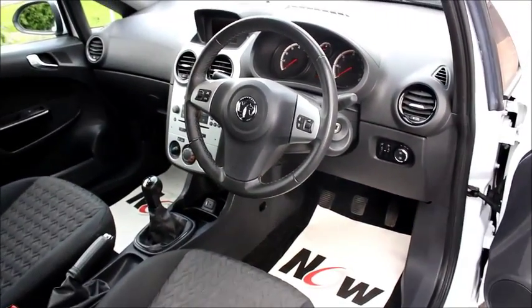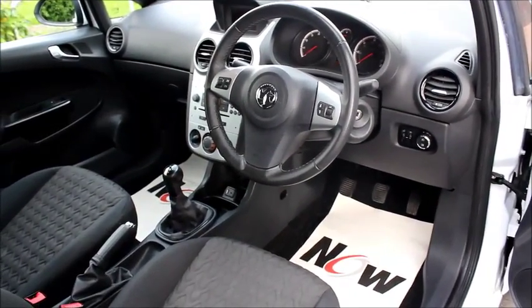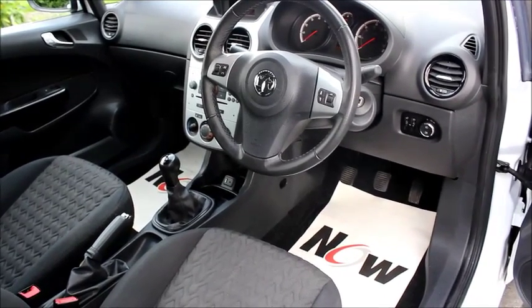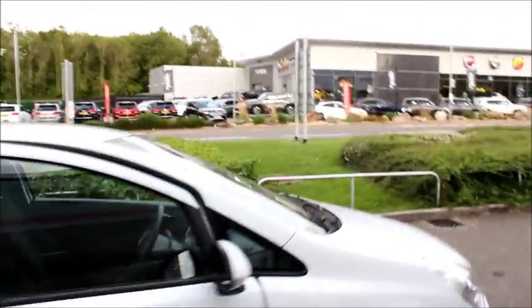In the front we have USB and auxiliary inputs for your mobile phone, air conditioning, audio controls for the stereo on the steering wheel, and also black vents. We also have electric windows and electric mirrors.